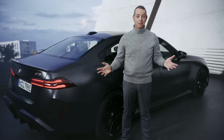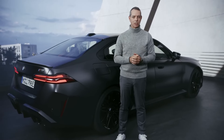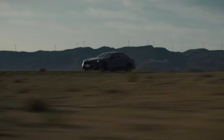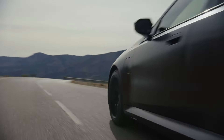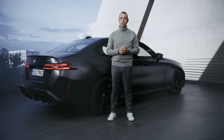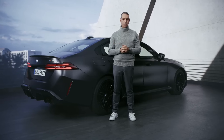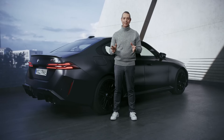The new BMW M5, like all its predecessors, will set new benchmarks in the areas of performance, driving dynamics, technology and design. It's also waiting for its partner in crime, the M5 Touring that will soon follow. For M, it is yet another step towards electrification. And last but not least, it also makes very clear why M is the most powerful letter in the world.